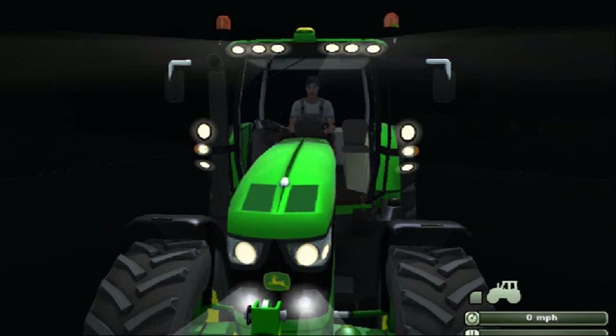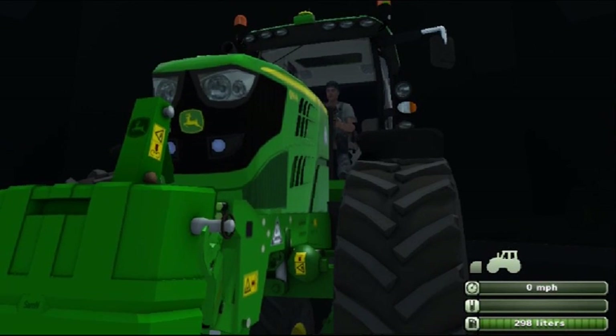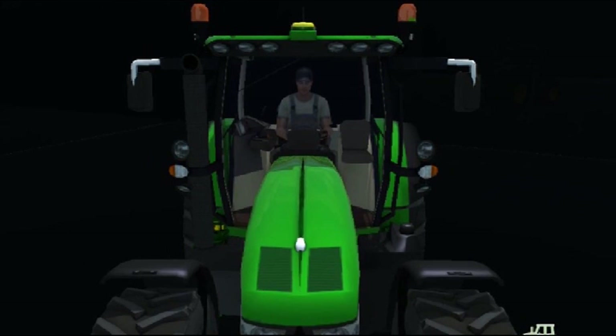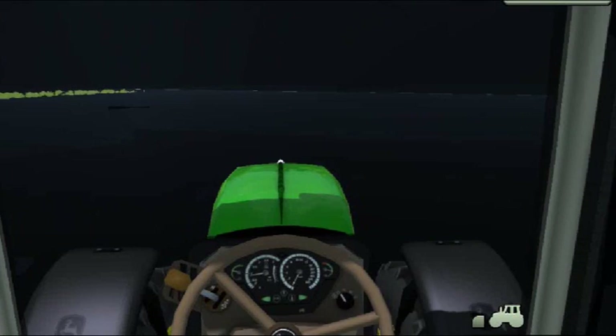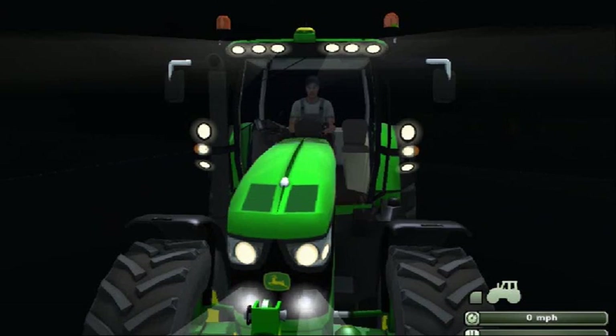Are you ready? Full frame strength and reliability. Integrated front hitch and front PTO. Spacious high visibility cab. Intuitive controls. Incredible power density. Diesel only solution for stage 3B compliance. The new 6R.